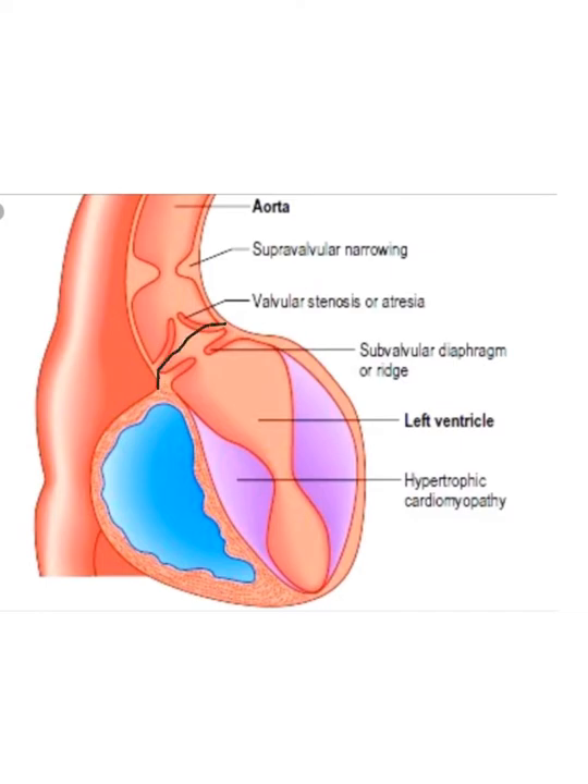There is a subvalvular aortic stenosis — it's kind of a little membrane that just crosses the LV outflow tract. Sometimes it will only have one aspect and part is open, but it just depends on the child. If it's both sides, that makes for a smaller hole for blood flow. It's a subvalvular diaphragm or ridge aortic stenosis.